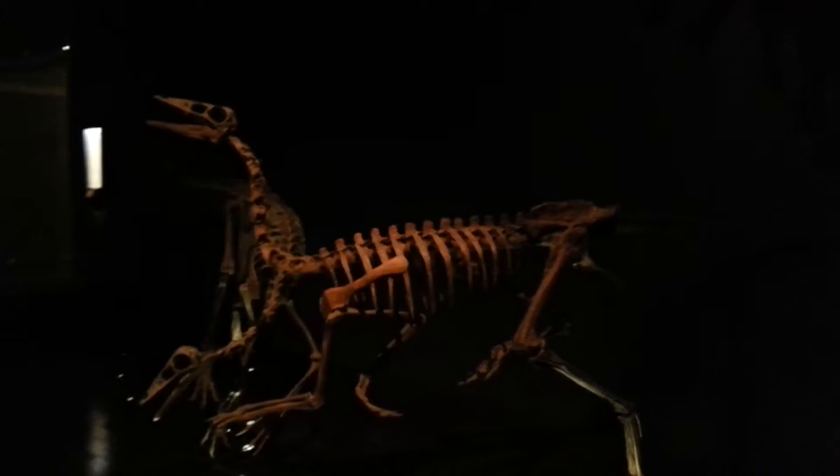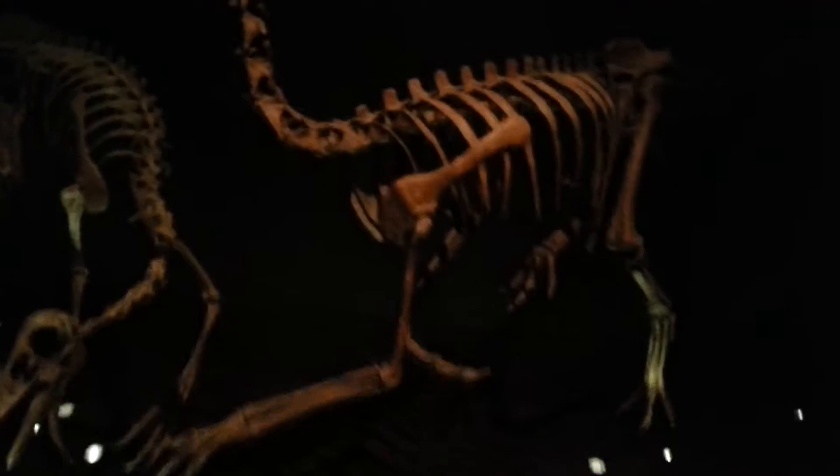Bad lighting but hope you can see that — bird mimic! These are the ones that look like birds with their little flappy wings, they're so funny.